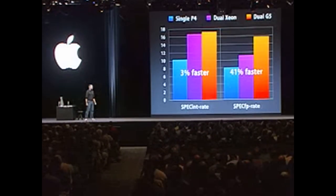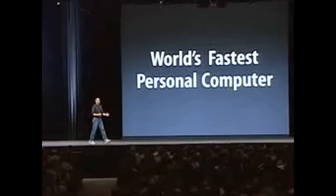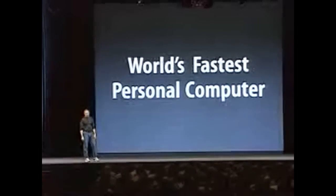We can now clearly say that the new Power Mac G5 is the world's fastest personal computer. Now, that's spec tests. What about real world apps? Let us show you a few. Today we're going to have a dual dual: dual G5s versus dual Xeons — the fastest PC money can buy, a 3.06 gigahertz dual Xeon machine compared with the dual G5 Power Mac.